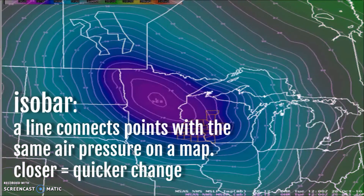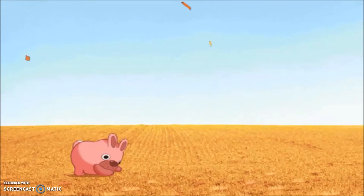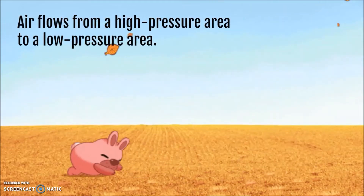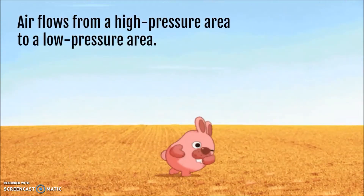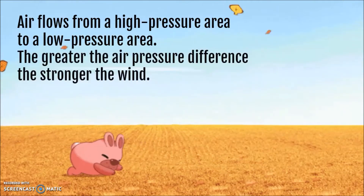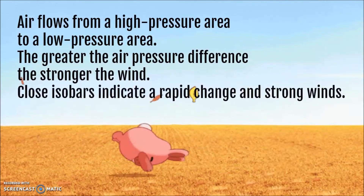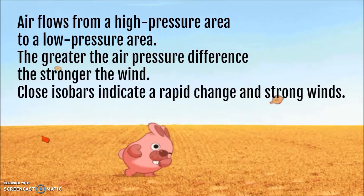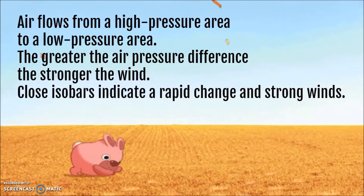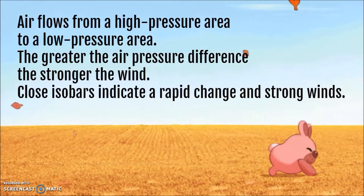Air pressure is also going to affect the wind. Air on Earth's surface will flow from a high-pressure area, where the molecules are close together, to a low-pressure area, where it's more spread apart. The greater the air pressure difference between the two, the stronger the wind is going to be. On a map, if the isobars are closer together, this indicates a rapid change and stronger winds, as opposed to widely spaced isobars which mean weaker winds.